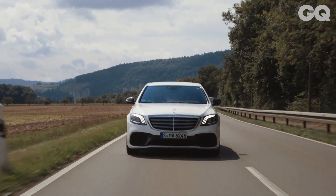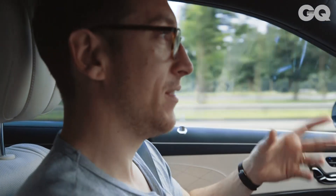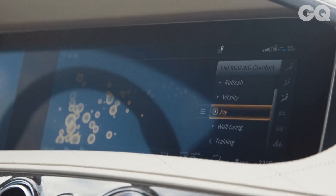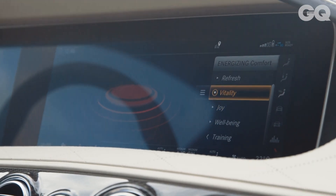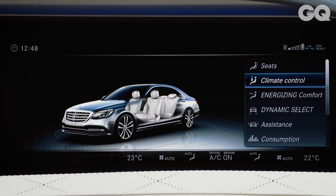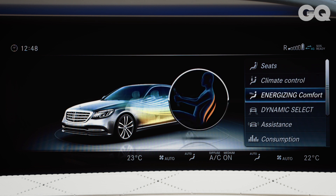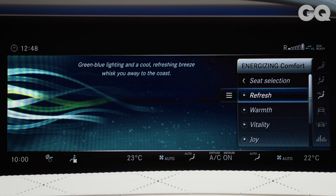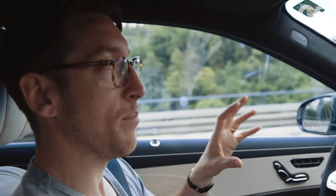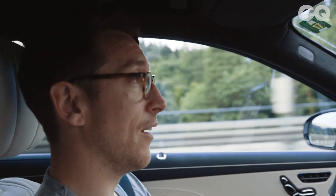One of the other slightly more nuanced functions of this car is that it acts as a sort of wellness centre. So you choose which mood you would like — you can have vitality, joy, or relaxation. The car then sets a special massaging seat programme off, pumps out a fragrance that matches that mood through the air vent, and also plays you a few pieces of music that match the mood. This is what vitality sounds like.